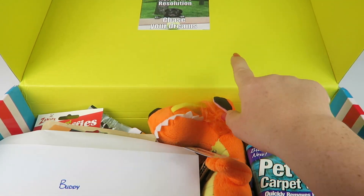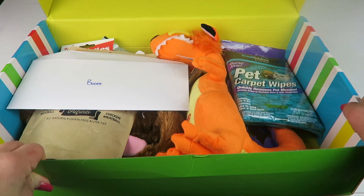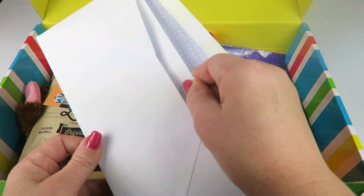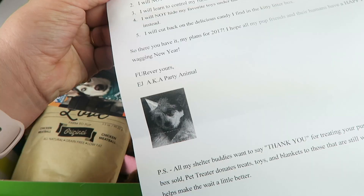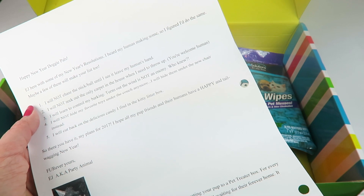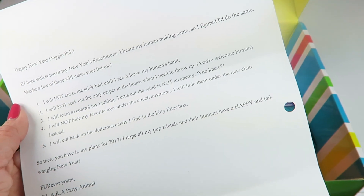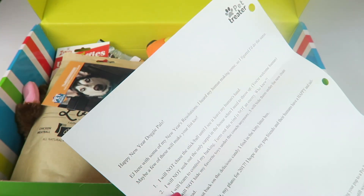There's a sticker on the other side of the box. It says 'New Year's resolution — chase your dreams.' And there's a little letter to Buddy. Each box contains a little letter to your dog, and this one is from a dog. It's a cute little note about different themes — this one is about New Year's resolutions with funny things like 'I will not chase the stick and ball until I see it leave my human's hand.'